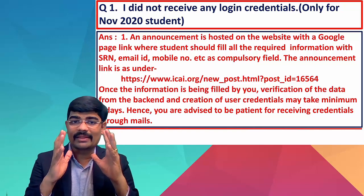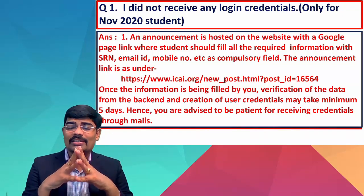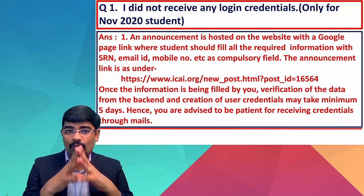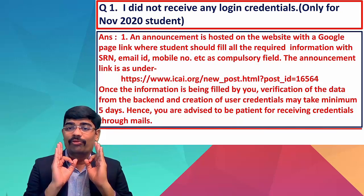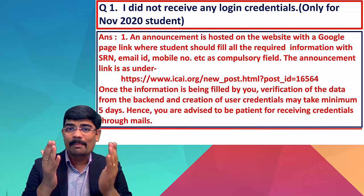Since thousands of students are filling this form, be patient — within a minimum of five to seven days you will get a reply to your mail with all your login credentials. There are two types of students: one to whom the mail came automatically, and another who have not received it. Simply go on the Google form, fill your details, wait five to seven days, you'll get your details. Nothing to panic.